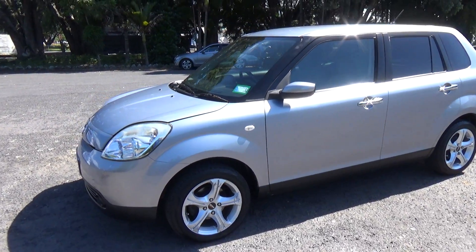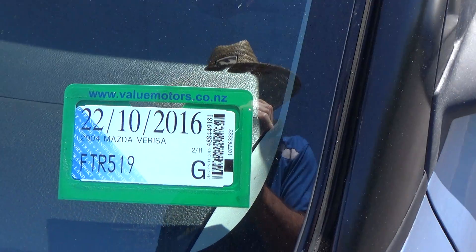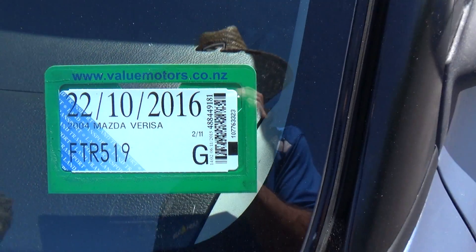There are the usual dents and paint blemishes around the car, not that visible in photos. We always recommend viewing before bidding. Plenty of registration through to the 10th month of 2016.